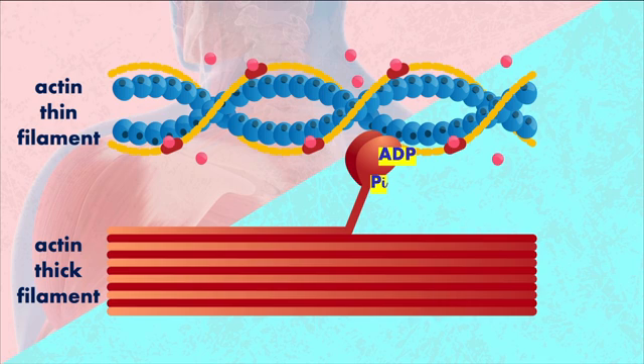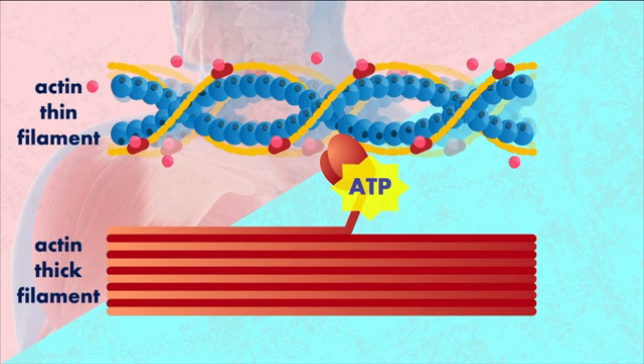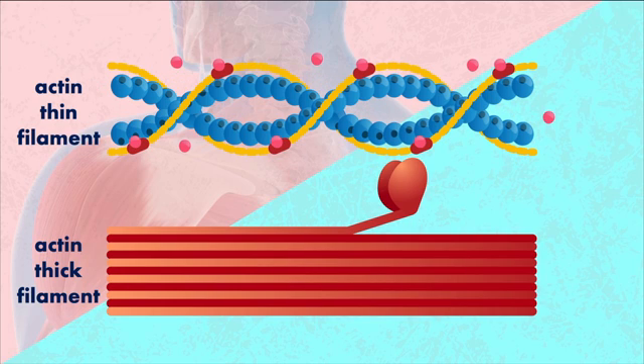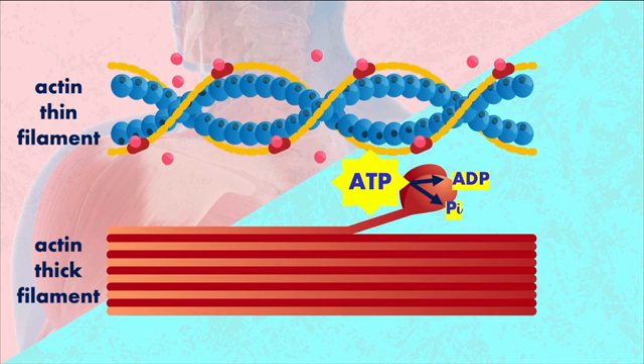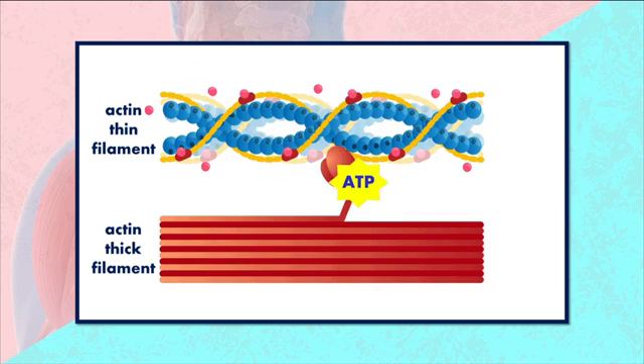The high-energy myosin heads can now bind to the binding sites on the actin. The next thing that happens is that the myosin head releases ADP and the inorganic phosphate, and that causes the flexing of the myosin head — also known as the power stroke. Then another molecule of ATP is needed. ATP binds to the myosin head, which causes the myosin head to be released from the binding site on the actin. Once again, that ATP is hydrolyzed into ADP and the inorganic phosphate, getting the myosin head back to its high-energy state, ready to bind again to continue that cycle.